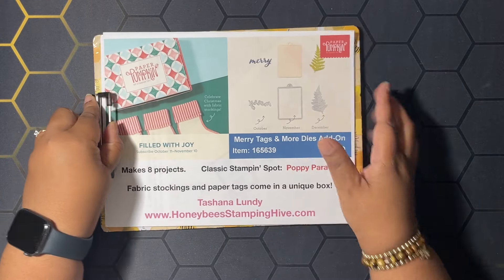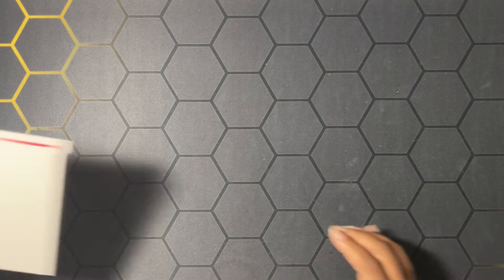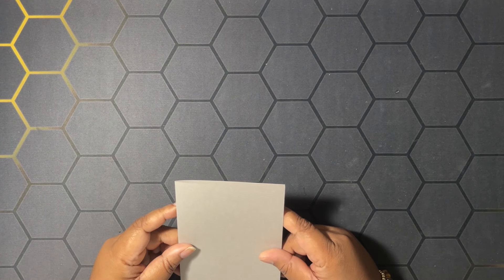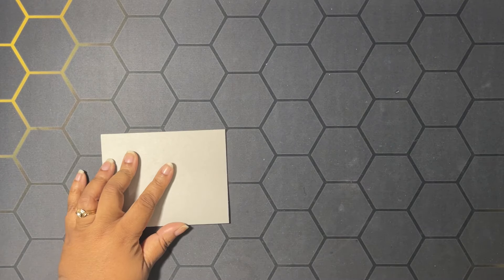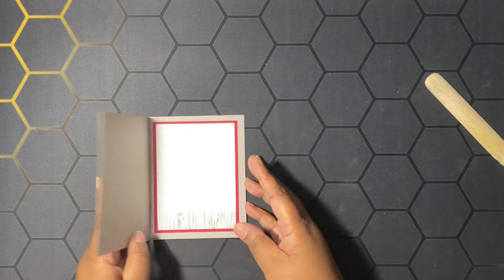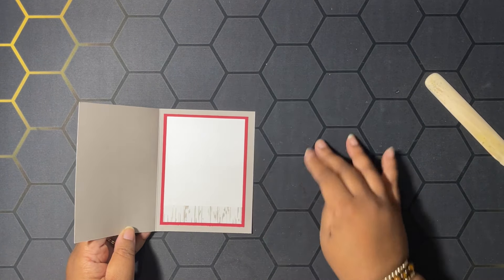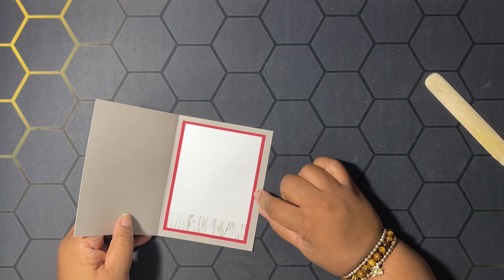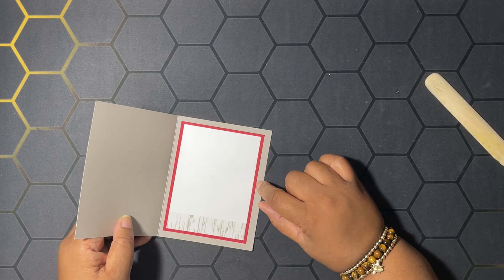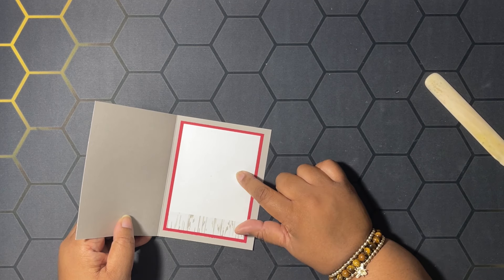That is all of our buzz-worthy business for today, so let's get started on these alternates. For our first card, I'm going to be using a card base of gray granite — it's eight and a half by five and a half, scored at four and a quarter, burnishing that score line. I've already decorated the inside: some real red at five by three and three-fourths, and basic white at three and a half by four and three-fourths.